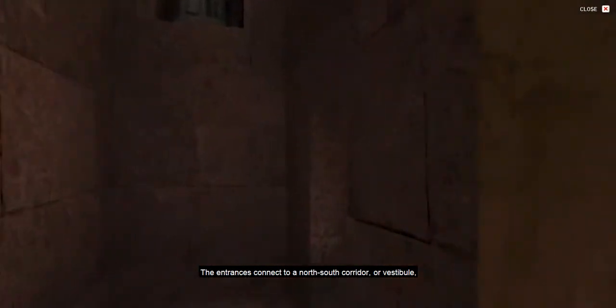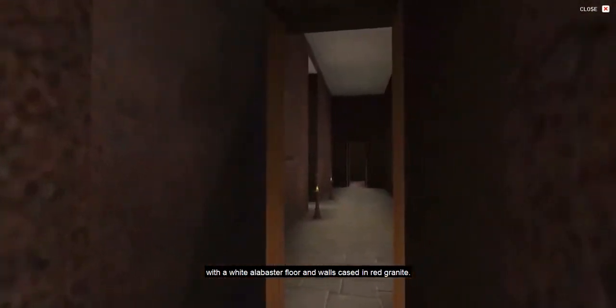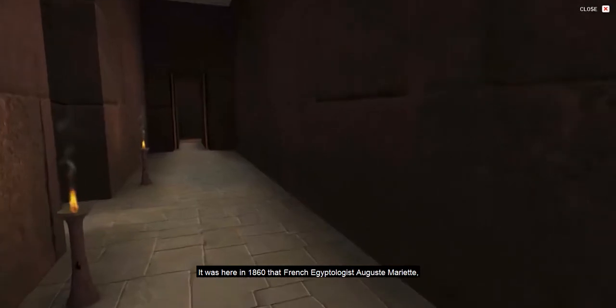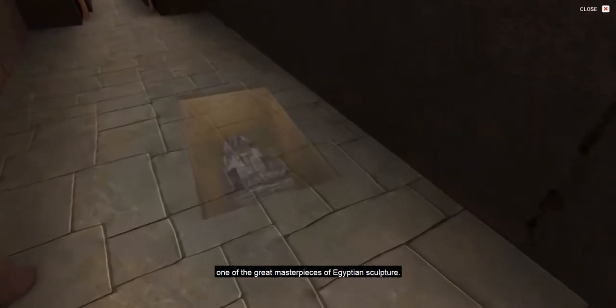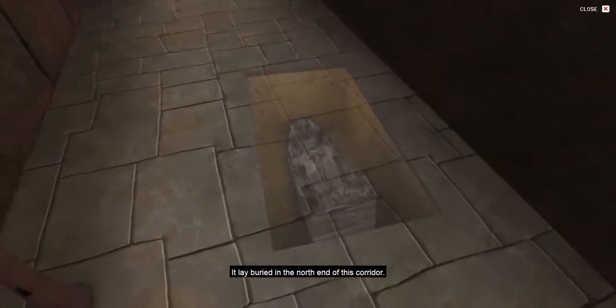The entrances connect to a north-south corridor or vestibule with white alabaster floor and walls cased in red granite. It was here in 1860 that French Egyptologist Auguste Mariette, the founder of the Egyptian Antiquities Service, discovered the famous seated statue of Khafre, one of the great masterpieces of Egyptian sculpture. It lay buried in the north end of this corridor.